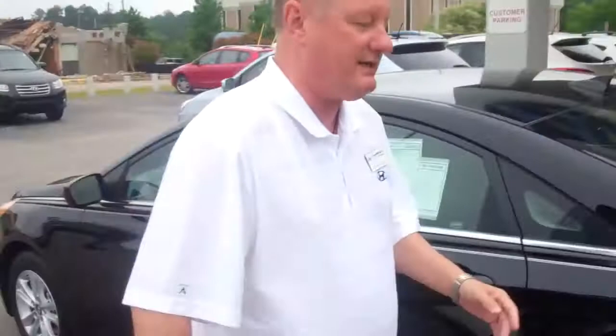Now let me show you a little bit of the trunk because it is amazing how much room you have in this thing. It's big enough to actually lay out flat. It's got lots of room for your luggage and everything else you might want.